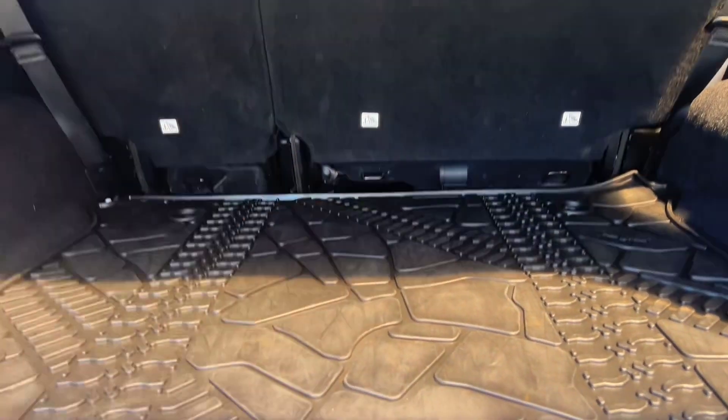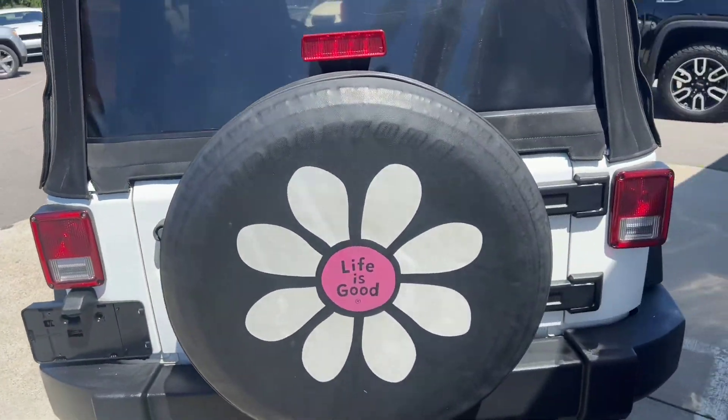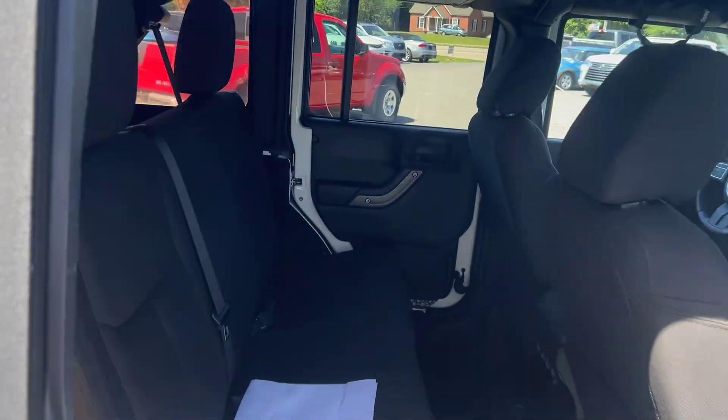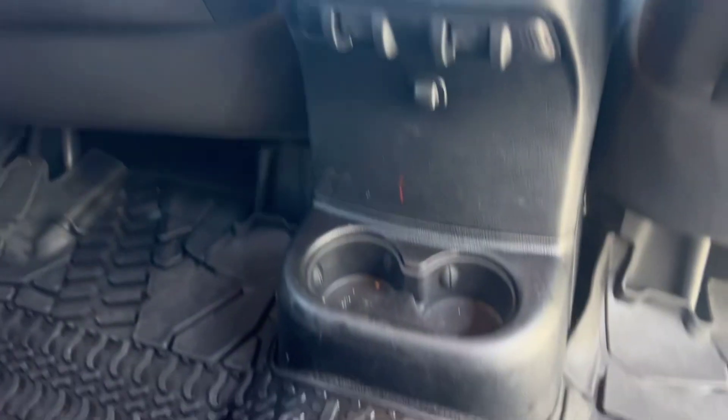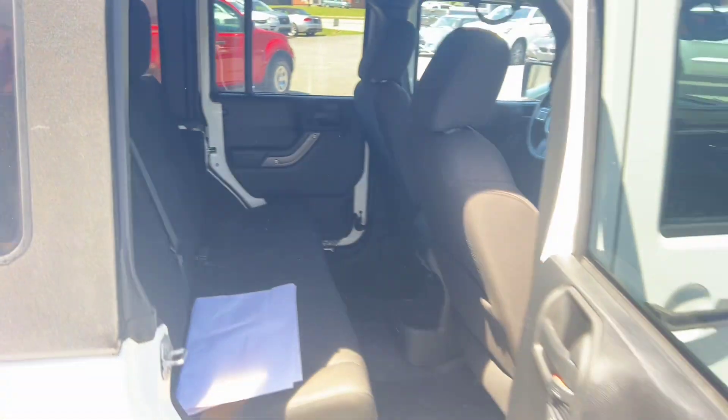Here's your trunk space. We've got a nice heavy-duty floor mat in there. The seats also fold down to give you quite a bit of extra cargo space. In the back seat area, we've got cup holders, window controls, cubby pockets on the back of the seats, dome lights up top, and little speakers. If you want to fold the seats down, just push this lever and it gives you extra space. Super easy to put back up — just pull it up and you're good to go.